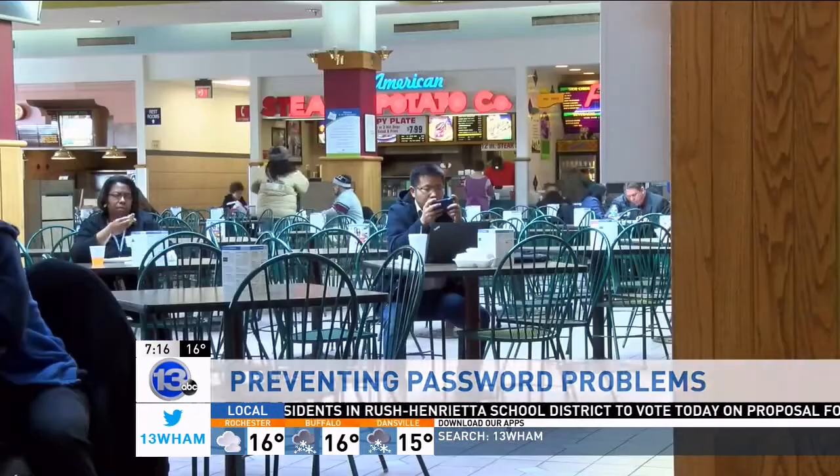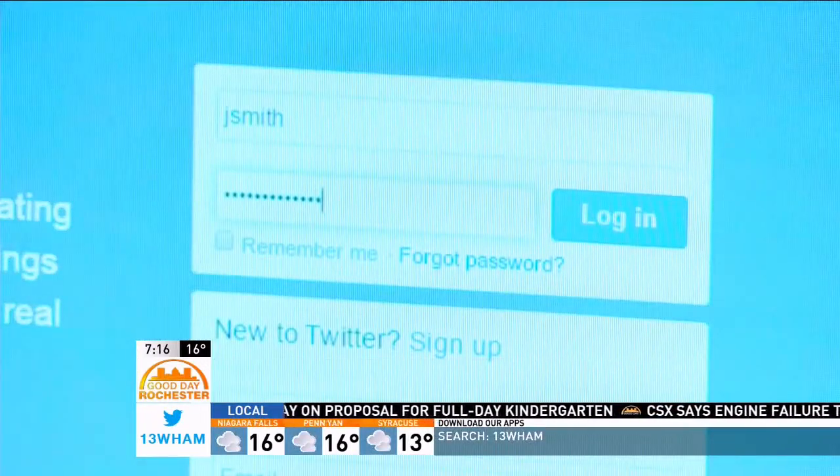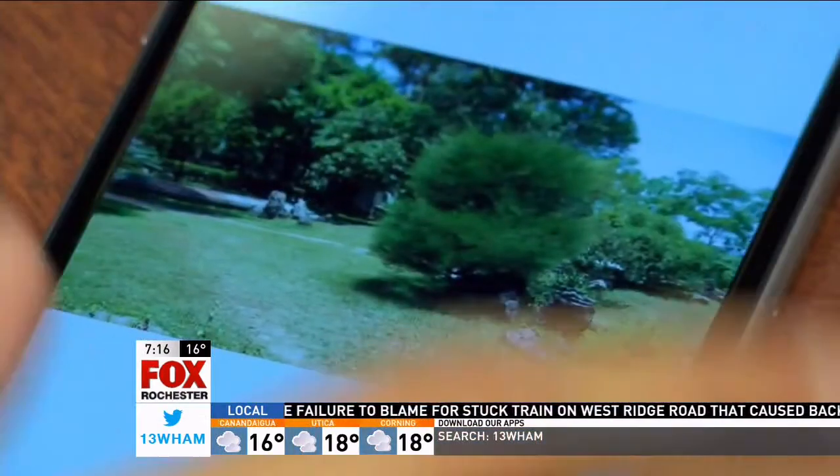They're difficult to remember, and many, just like Chen Chang-ni, try to keep it simple. "So basically I try to use the same password for all of them." Sure, it is easy to remember just one password, but RIT computer security expert Bill Stackpole says that's a digital disaster waiting to happen, putting all your photos, files and private info at risk.